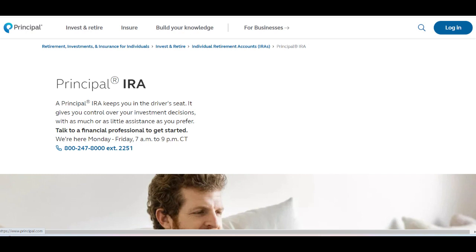While the fees charged by Principal IRA may be competitive compared to other providers, users should carefully consider these costs when evaluating the platform.